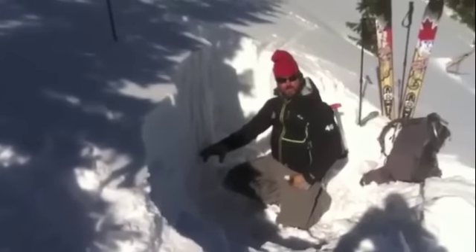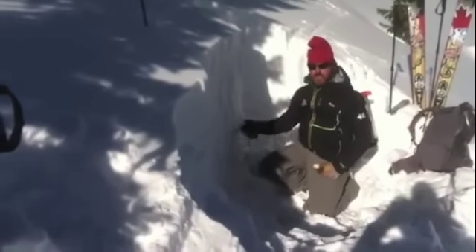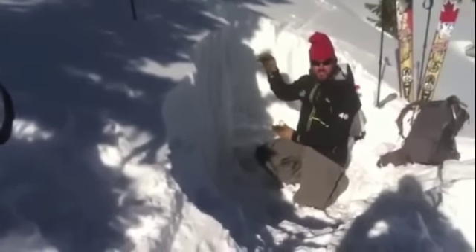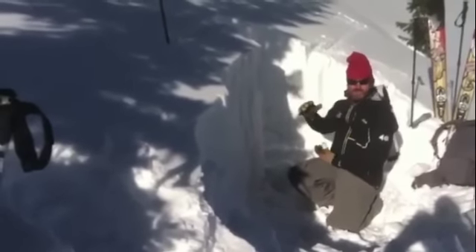There is an old surface hoar layer with some crust layers directly below it. I just did a compression test, got a failure at 12 with a quality 1 — the block did pop out.